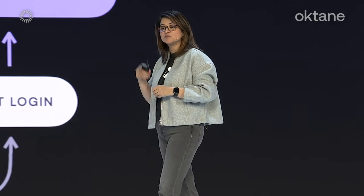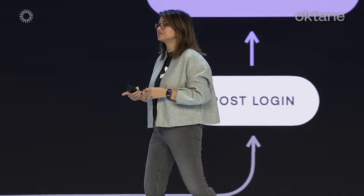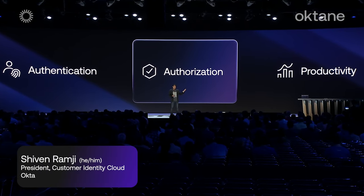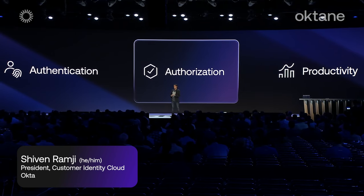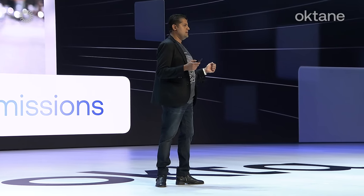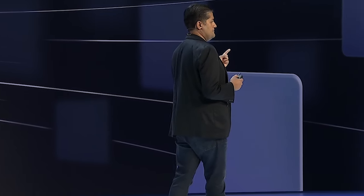We have tons to share on the authorization journey too, starting with our FGA product that we previewed last year. Let's discuss how you can implement a system where your authenticated users only see and do what they're supposed to. Privacy decides what can be shared with whom. Compliance says who can access what and under what conditions. And sharing facilitates collaboration at work and at play. All of these have authorization in common — they all have high risk if done wrong, and this complexity is likely not core to your business.